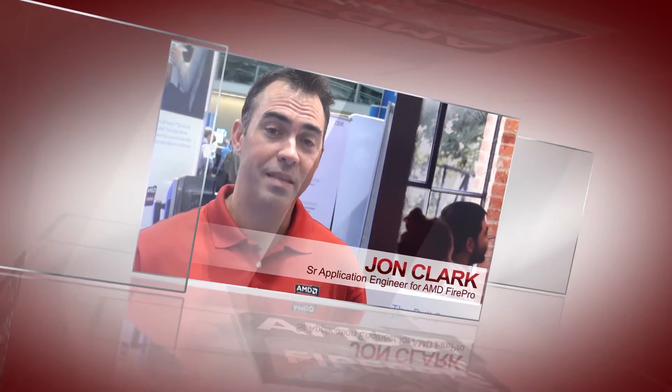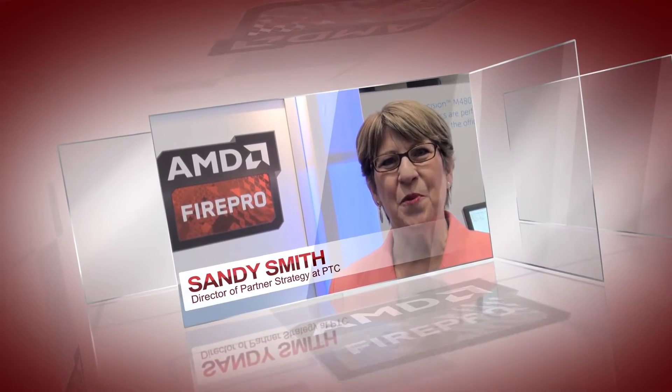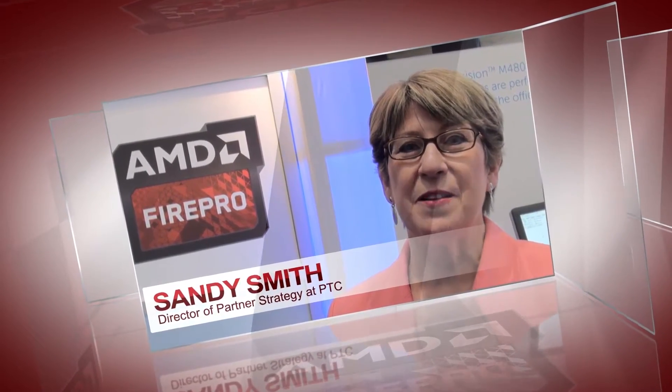My name is John Clark. I'm a senior application engineer for AMD FirePro. I'm at PTC Live Global 2014. I'm Sandy Smith, the director of partner strategy at PTC. I'm responsible for the AMD partnership.